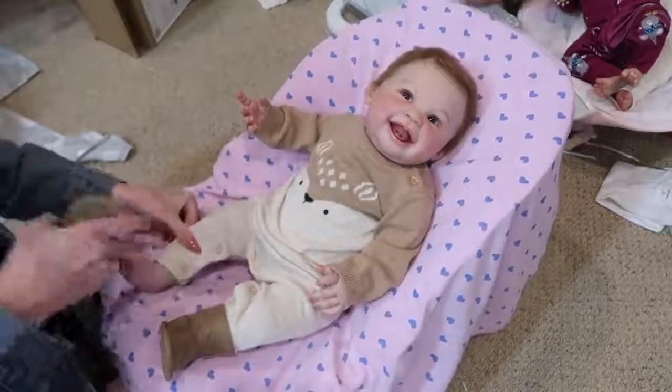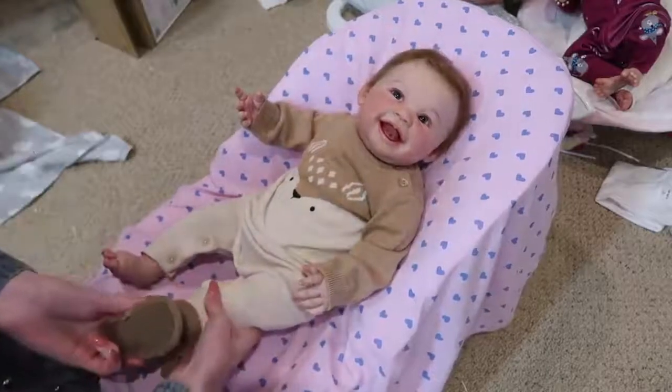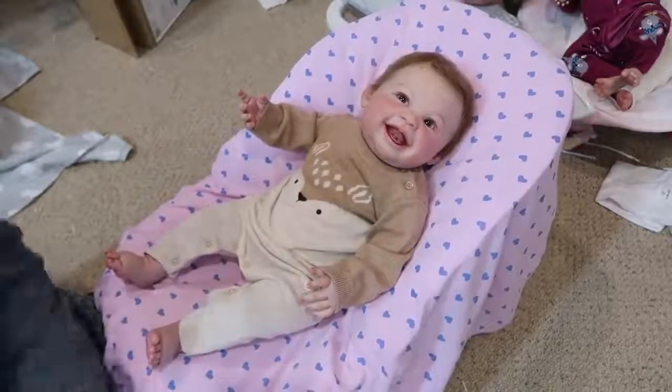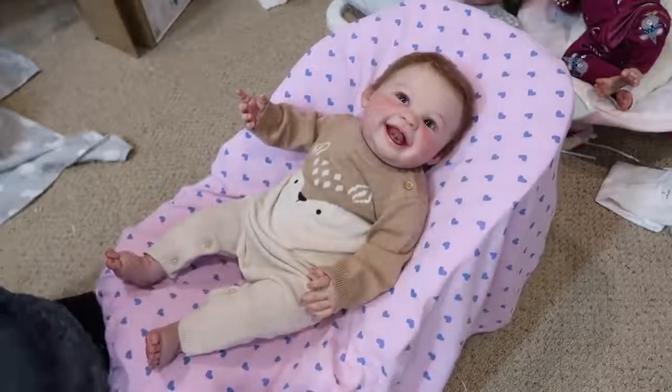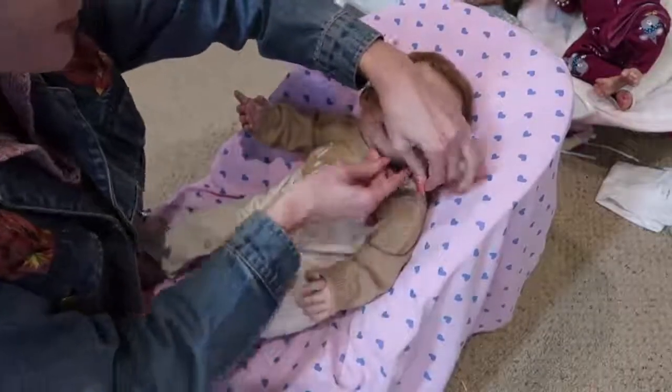She just looks super cute in this little sweater outfit. This is similar to the one Teddy had on — it's just a deer. It's really cute, I like this on her a lot. Hopefully we won't have so much trouble with the buttons.